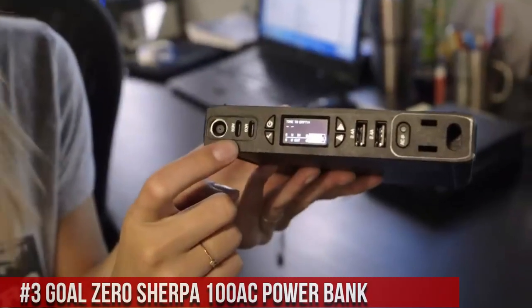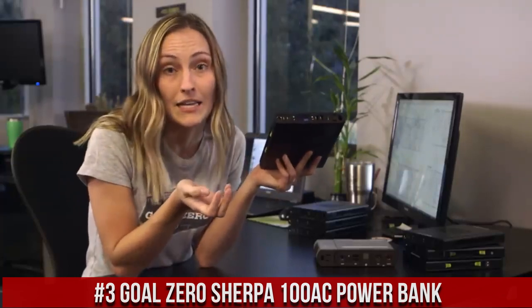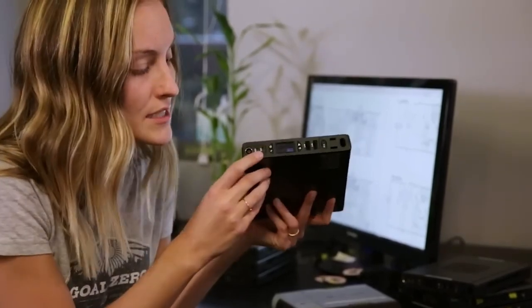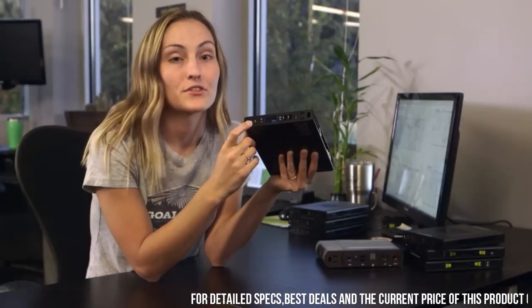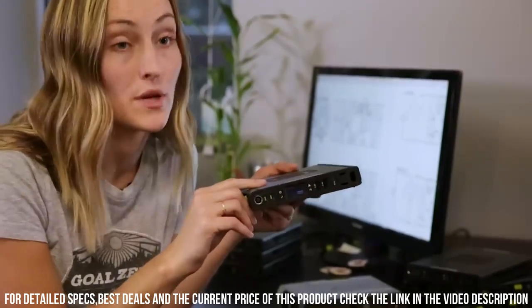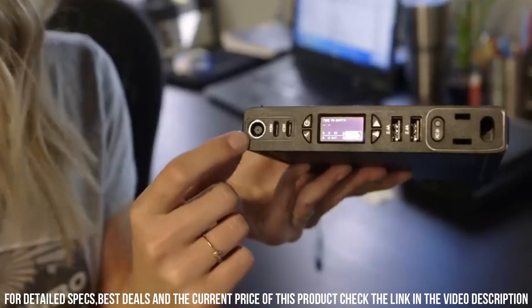Number 3: The Goal Zero Sherpa 100 AC Power Bank — the ultimate portable power solution for all your adventures. With its compact and lightweight design, the Sherpa 100 AC is perfect for powering your devices on the go. Equipped with a high-capacity lithium-ion battery, the Sherpa 100 AC can charge smartphones, tablets, laptops, and even small appliances multiple times.